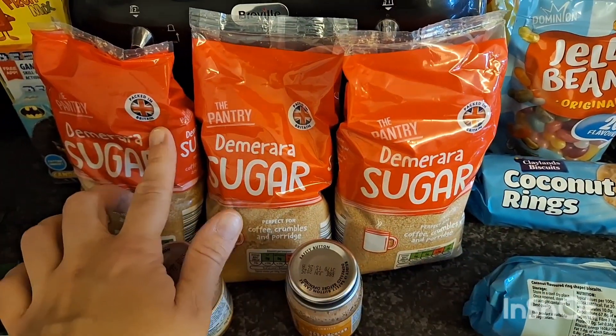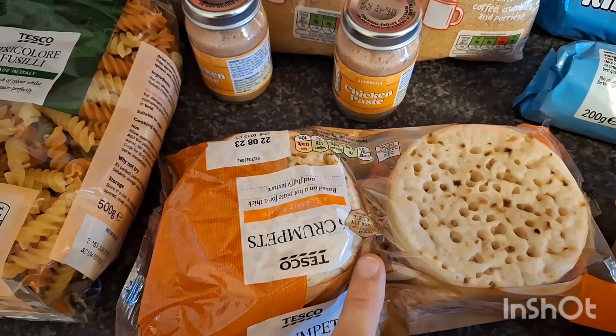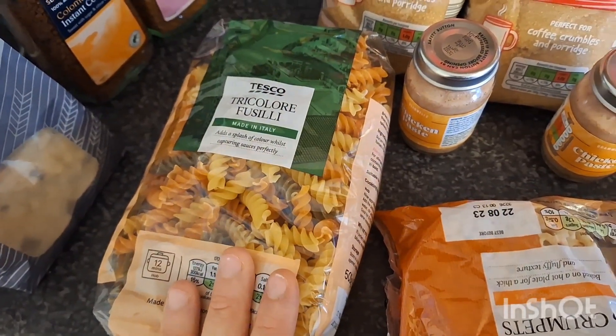A big bag of jelly babies from Tesco, some jelly beans from Aldi, three lots of sugar — one is my dad's so I'll have to give that back. Some paste which the kids love to go on crumpets, and this tricolor pasta.